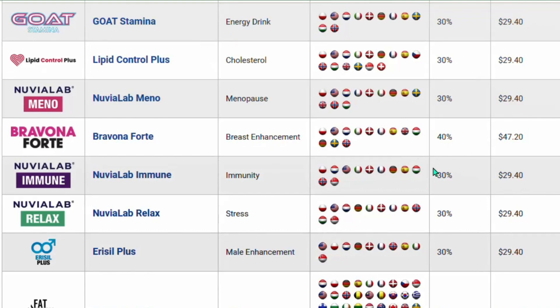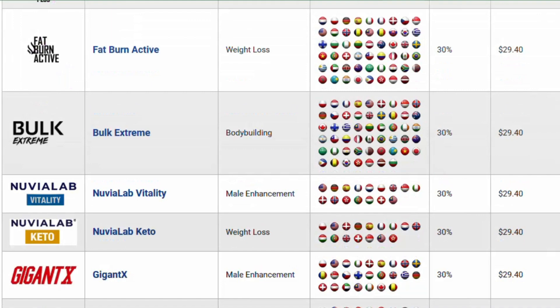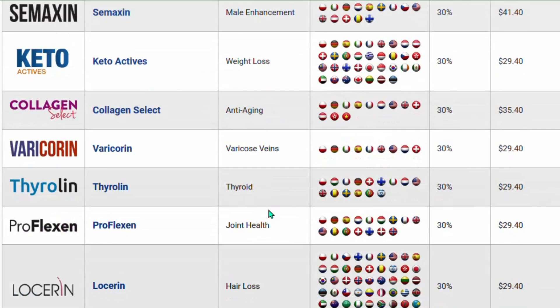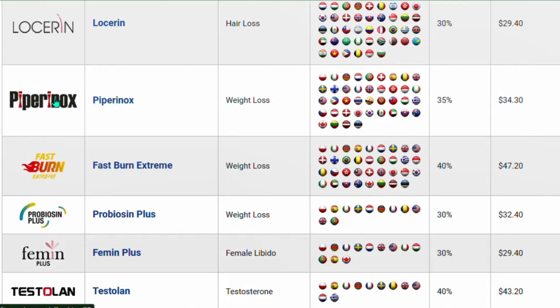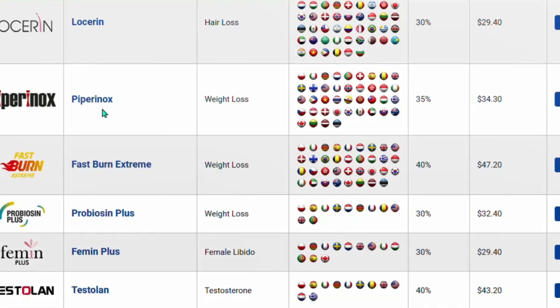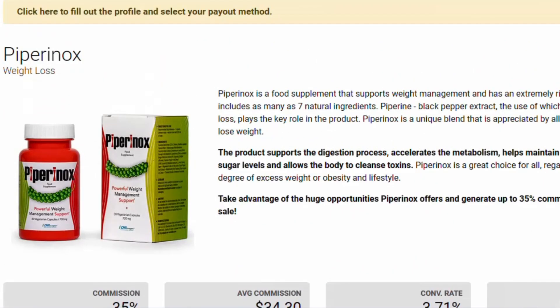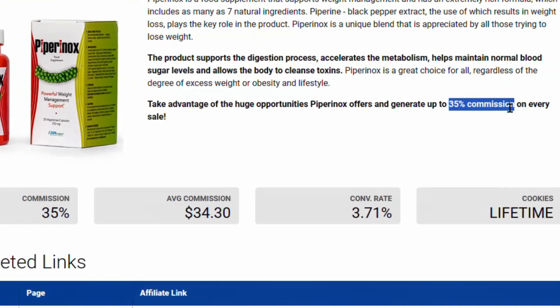In the category column, you'll find different weight loss product categories. For this tutorial, I'll select a product called Pyrinus — a weight loss food supplement. Click on Details to see everything about the product. You can see this is a food supplement that helps people lose weight in a few days. This product offers 35% commission per sale, meaning you can earn up to $34.30 per sale. They also have lifetime cookies, so if someone clicks your link and buys at any time later, you still earn the commission.